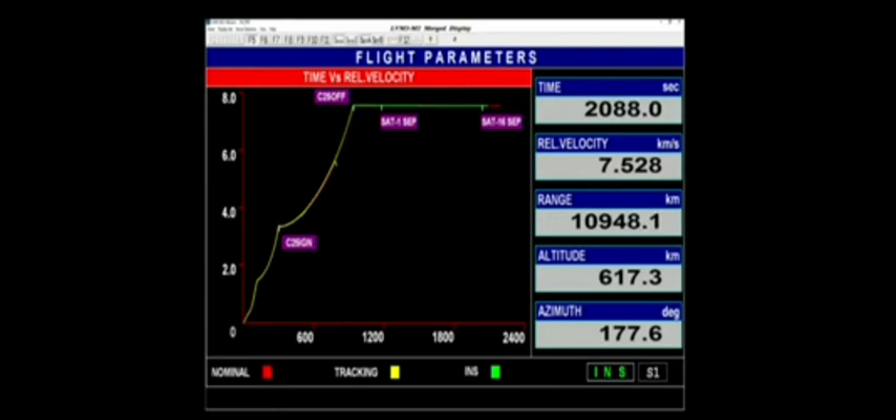The vehicle has reached orbit and, as confirmed, 16 satellites out of 36 satellites were successfully separated. Thanks for listening.